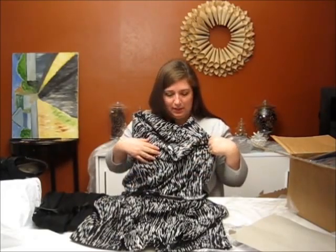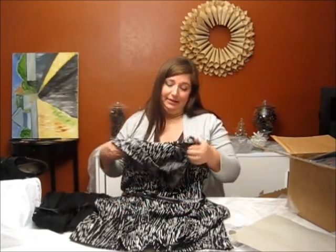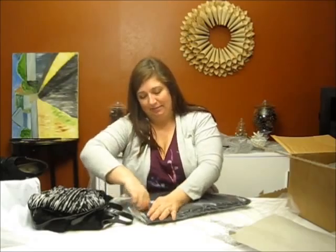I thought this was a little bit more brown online than the black and white that it appears to be, but I still like it. We'll see how this fits. A lot of blacks coming out of here.